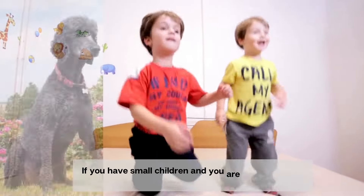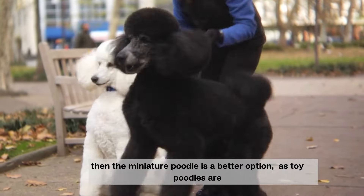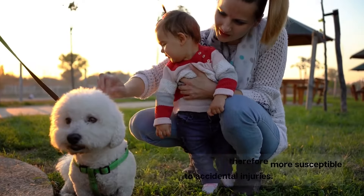If you have small children and you are not a fan of the standard poodle, then the miniature poodle is a better option, as toy poodles are smaller and more fragile, therefore more susceptible to accidental injuries.